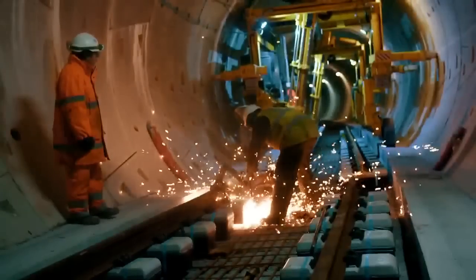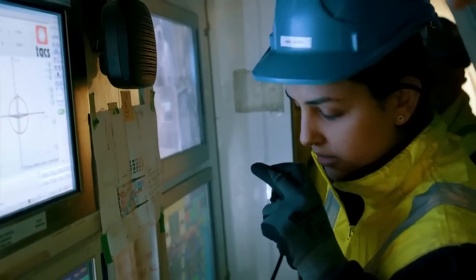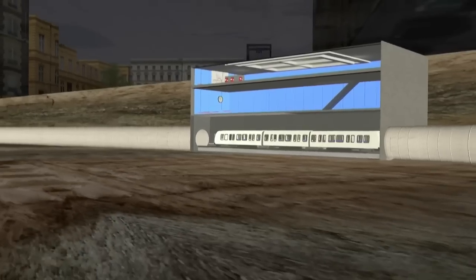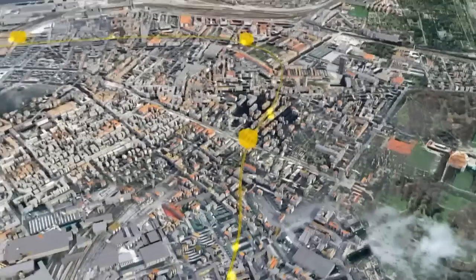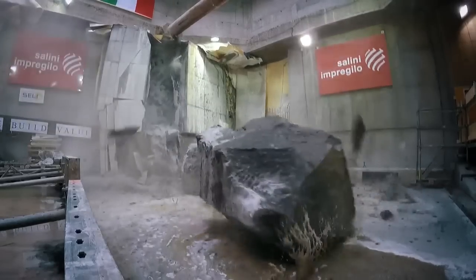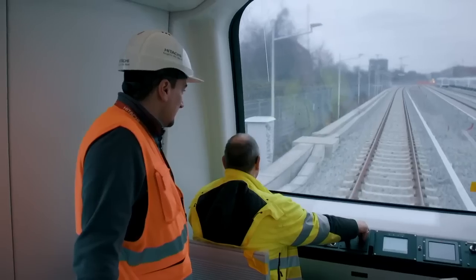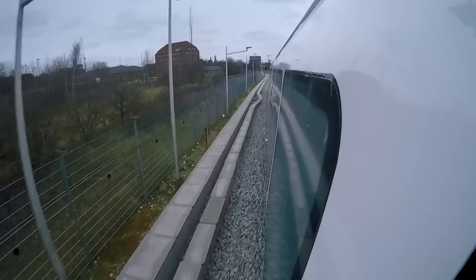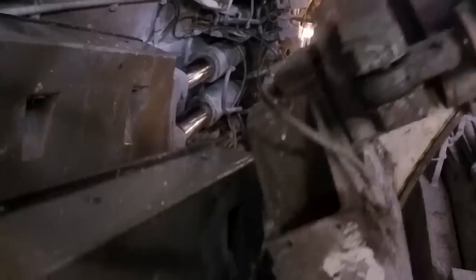A pioneering team of engineers is digging deep on something massive. They're attempting to build an innovative $3.5 billion circular railway right underneath the heart of a historic capital city, with 17 brand new stations and 39 driverless trains. To build the biggest construction project in the city for 400 years, the team must battle toxic soil, catastrophic floods, and collapsing earth.